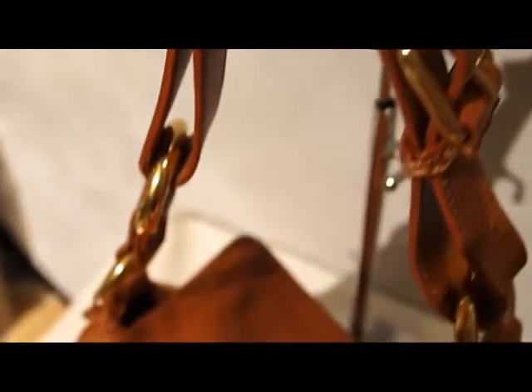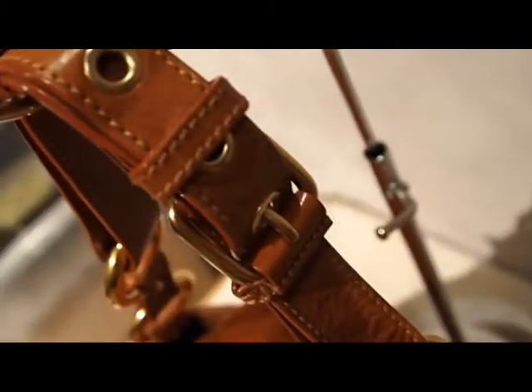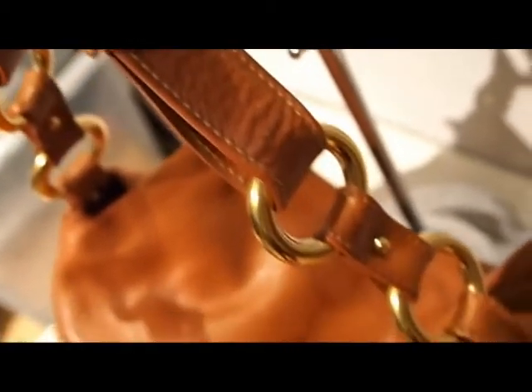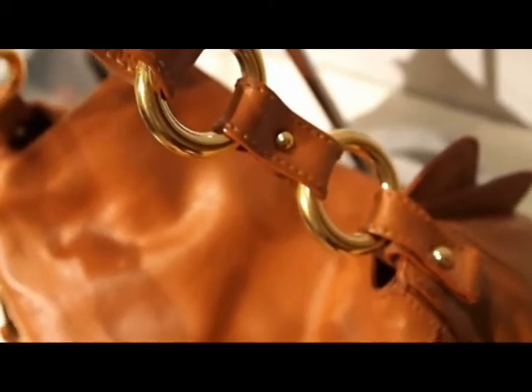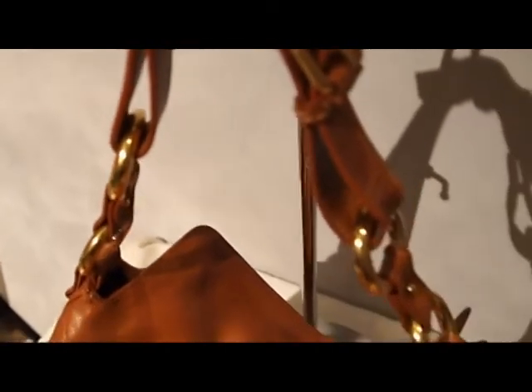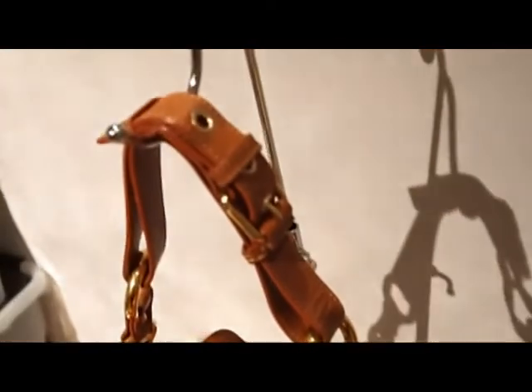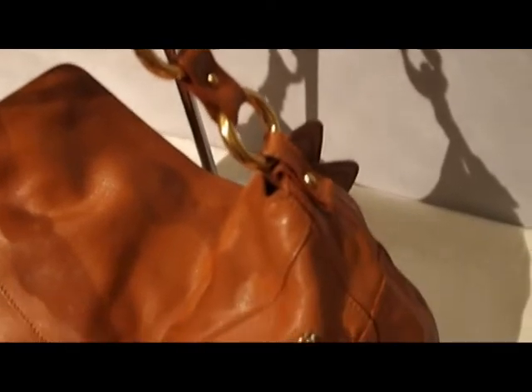The leather quality is fantastic. It's an actual belted handle — you can take that belt off, and if you wanted to, you could put on a longer caramel-colored strap and actually make it a really beautiful messenger bag as well, if you wanted to give it your own individual touch.